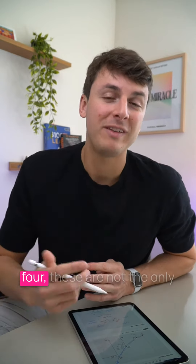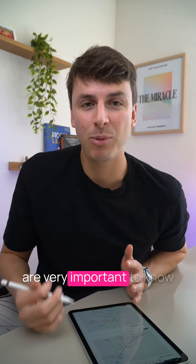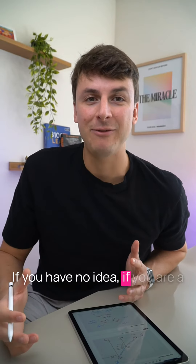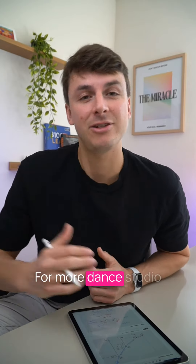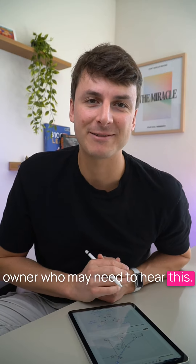So while this list only had four, these are not the only numbers you should be paying attention to — but these four are very important to know the health of your business on a month-to-month basis. Without knowing these numbers, you have no idea if you are a sinking ship, going nowhere, or on your way to growth. For more dance studio growth tips like this, give us a follow and go ahead and send this to a dance studio owner who may need to hear this.